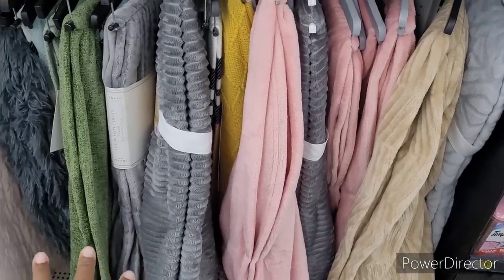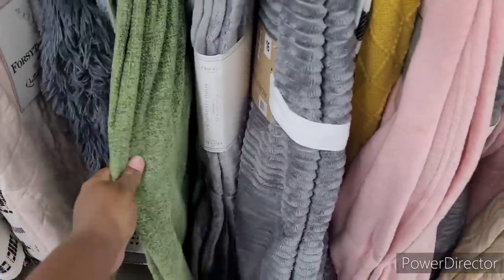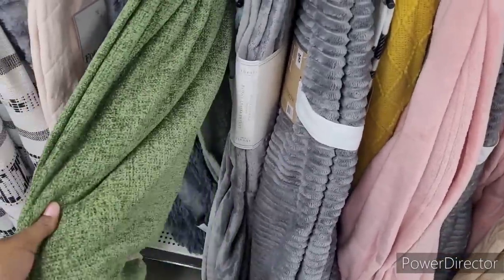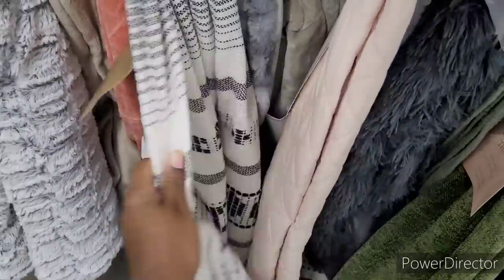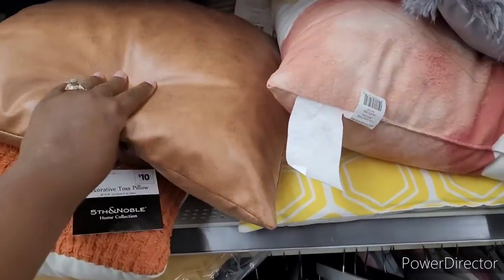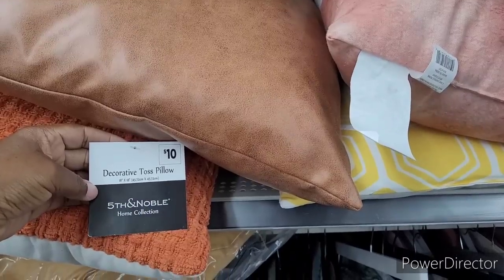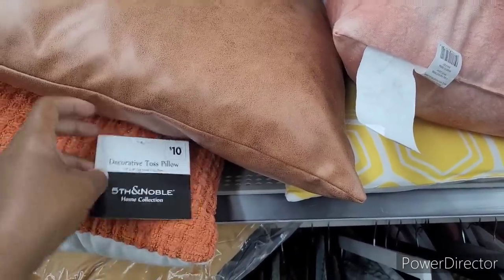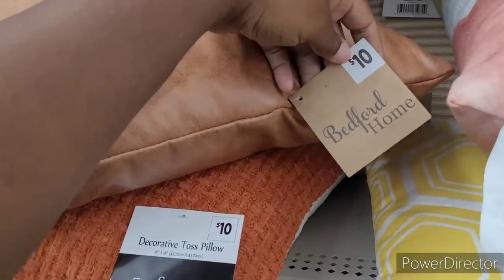They got a lot of nice little throws out. This green is nice — I like that olive green right there. This right here will go on my decorative chair. It says $16. Oh, look at these pillows right here — Decorative Toss Pillows, Fifth and Noble Home Collection. Look at this one — it's like a faux leather. It's $10.